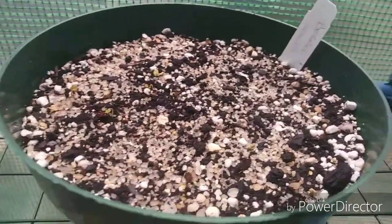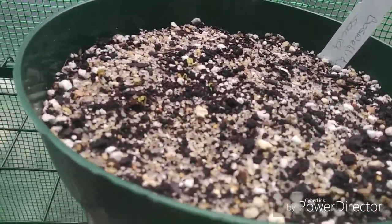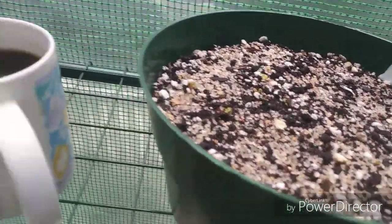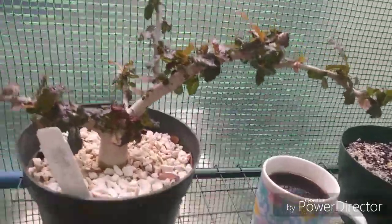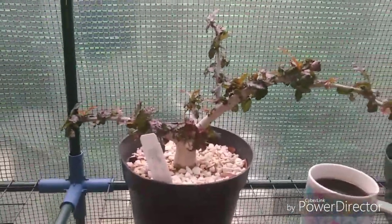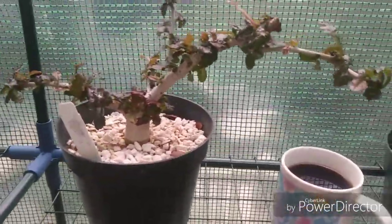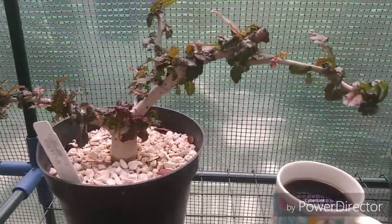These frankincense seeds have started to germinate — so far we've got about seven or eight. Looks like I'm going to have a whole forest of these things if they do really well. I'm having my coffee of course, and there's a little Boswellia nana, the smallest of the species, doing really good, really beautiful. Anyway, I've got some orchids I want to show you.